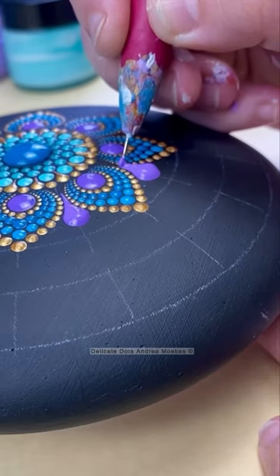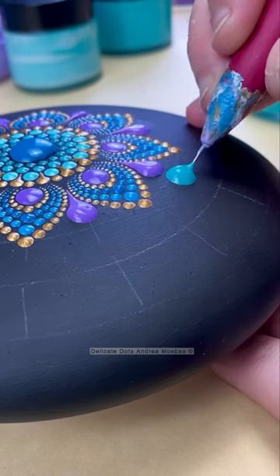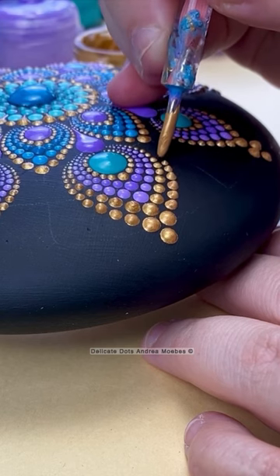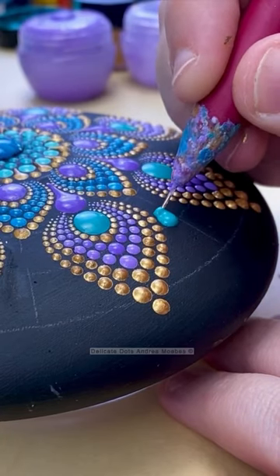This was also the largest stone that I've ever painted, so I just treated it like I would when I paint canvases and went with a larger design with a lot of walking the dots, which just led me down the whole peacock vibe because it just looks like little feathers sprouting out from the center of the peacock, creating a really cool effect.